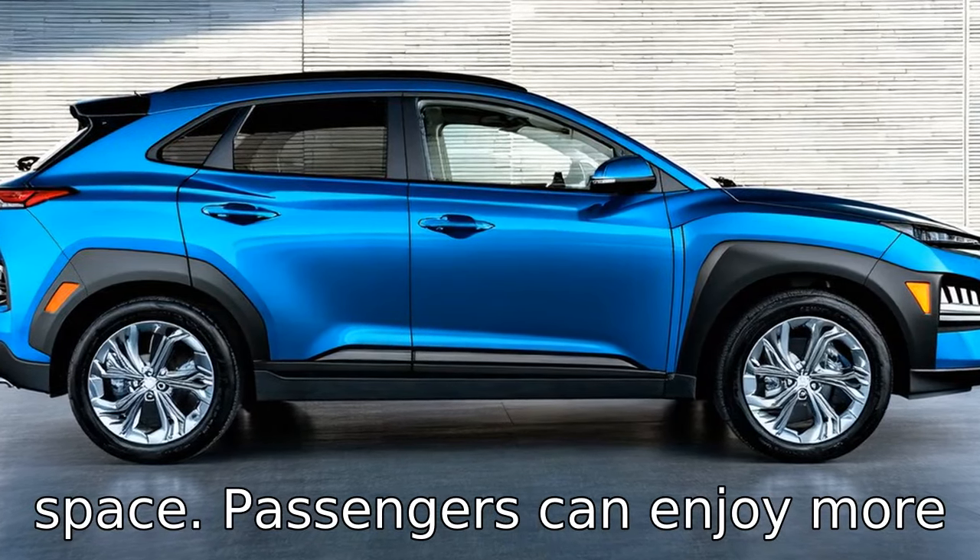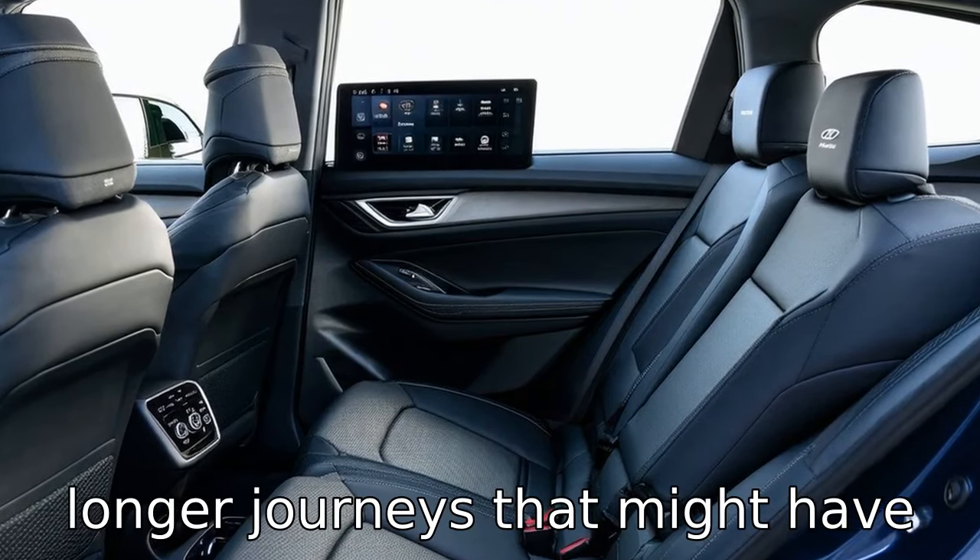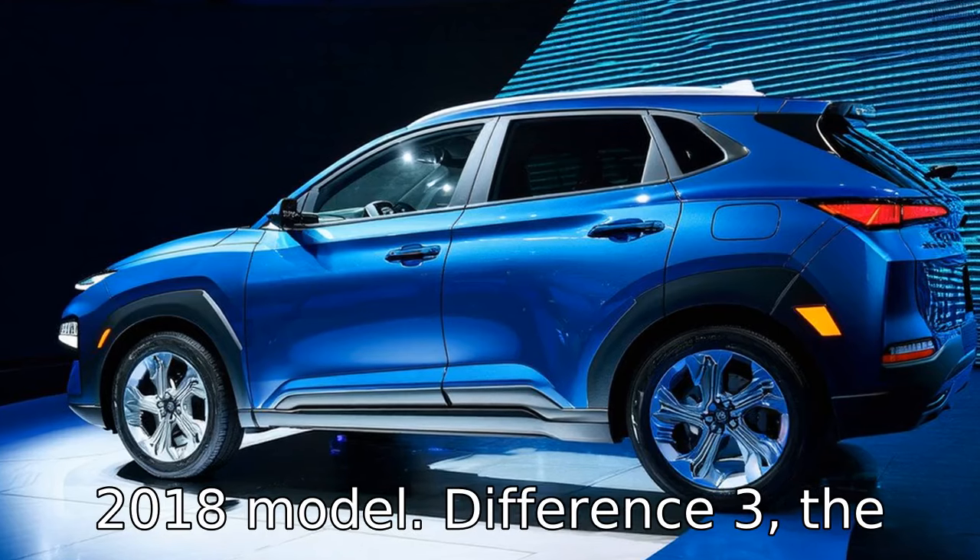Passengers can enjoy more legroom, especially in the rear seats, enhancing comfort for longer journeys that might have been slightly cramped in the 2018 model.